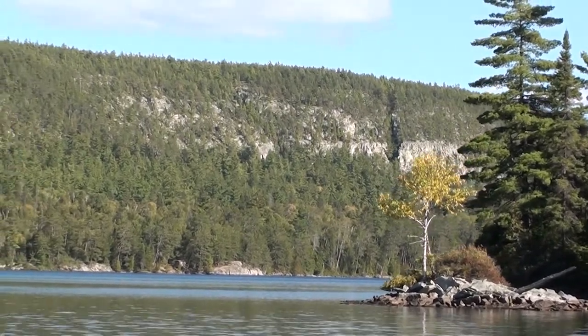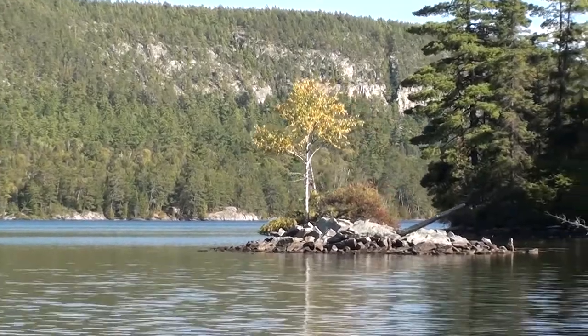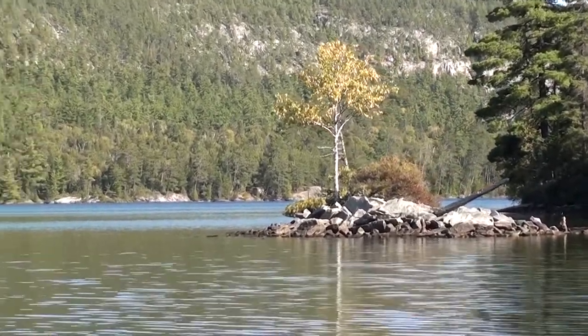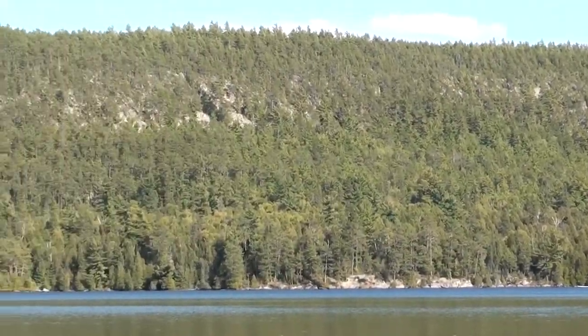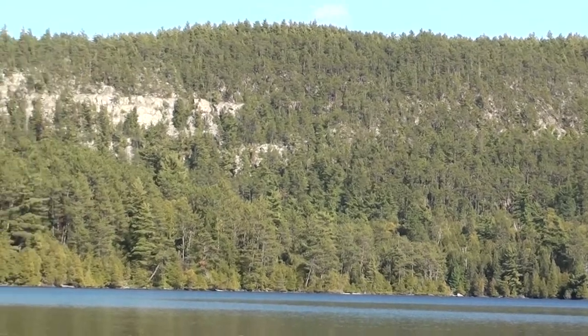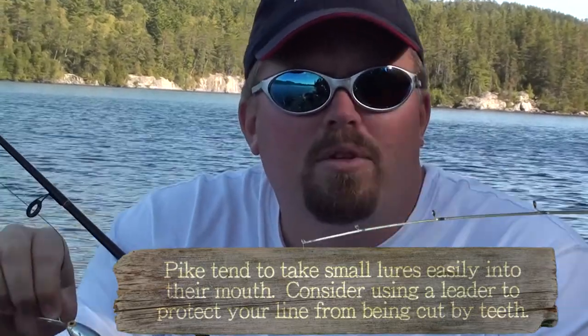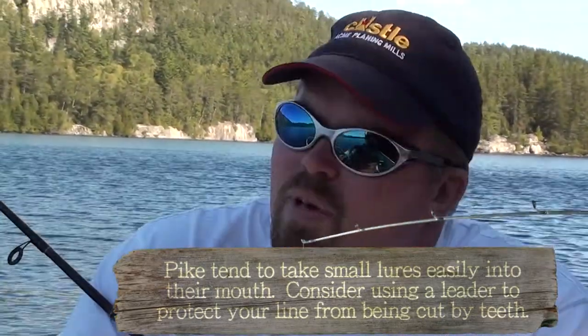In the background you can see the cliff face that Cliff Lake is known for — such a beautiful cliff face, and it's quite an extensive trail that you can hike. Roger is using a nice red and white lure. I'm going to try the standard hot and tot that I've been using all year. If not, we'll switch it up into something a little more red and white pike friendly.